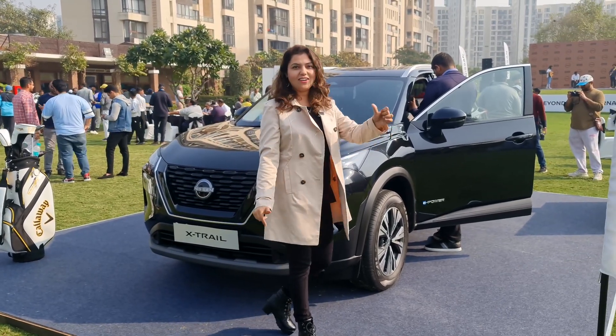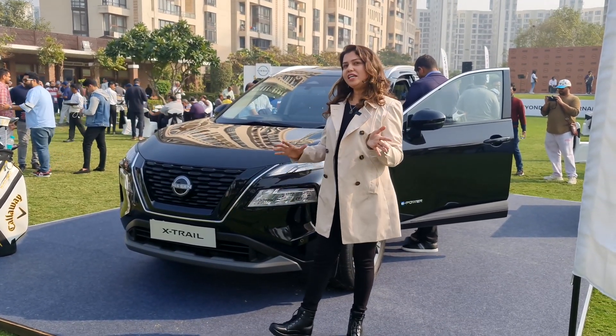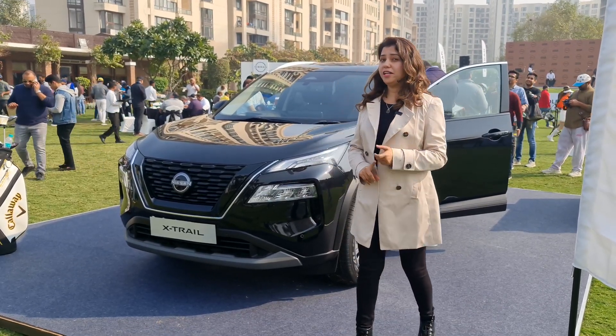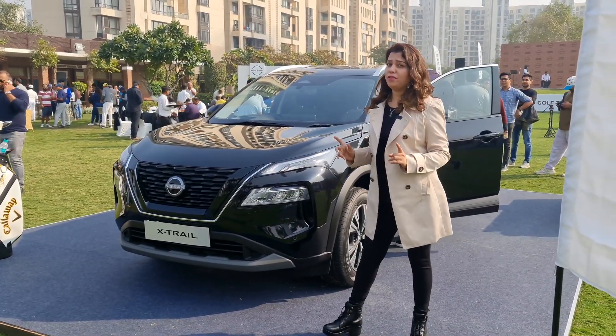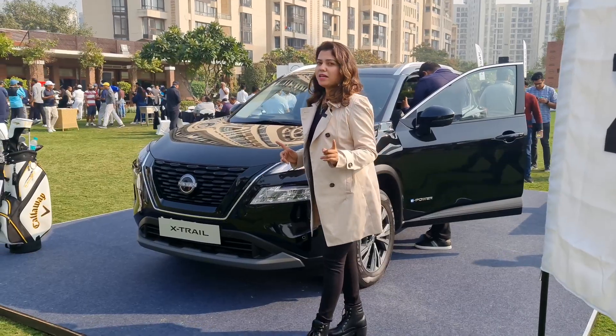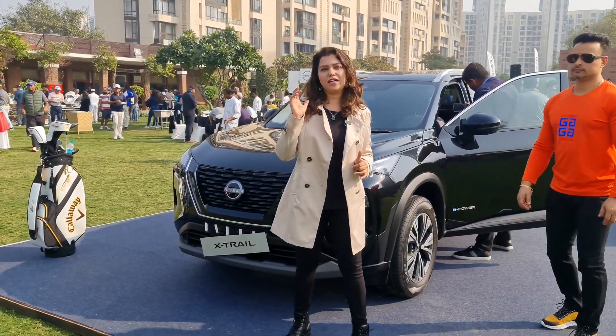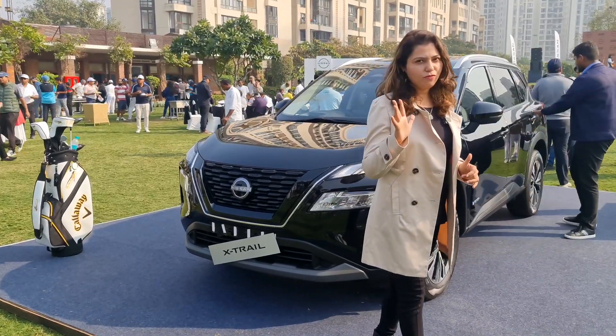We are talking about these two cars — the Fortuner and the X-Trail — in terms of price, features, compatibility, durability, reliability, and performance. We will get that proper comparison when this car is on-road in the market. We will drive it and see, and after that we will give our final statement.